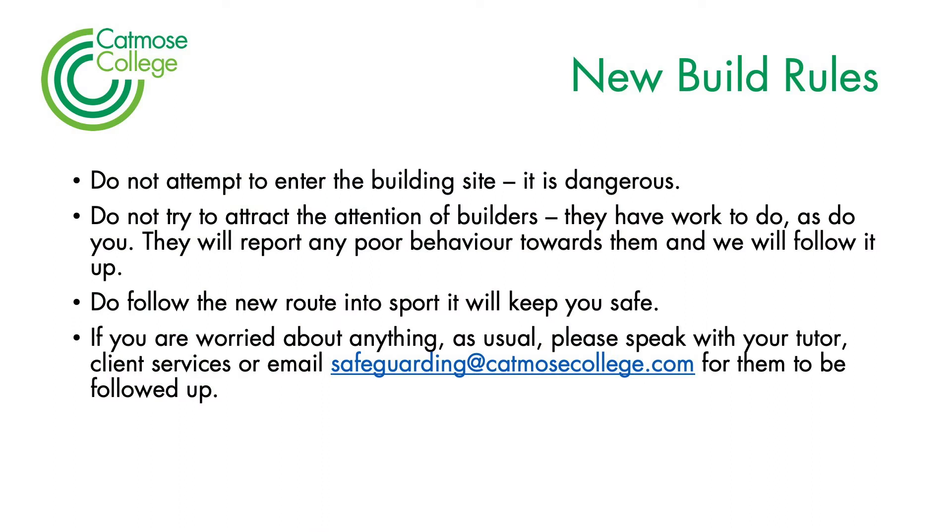Whilst the building is taking place, there are additional rules that we need you to follow. First and most importantly, please do not enter the building site without supervision. We will take student council on at some point, and they will be supervised and we'll make sure the site is safe before they go on. The builders will be using heavy machinery and heavy equipment, and to go on without supervision could be really harmful.